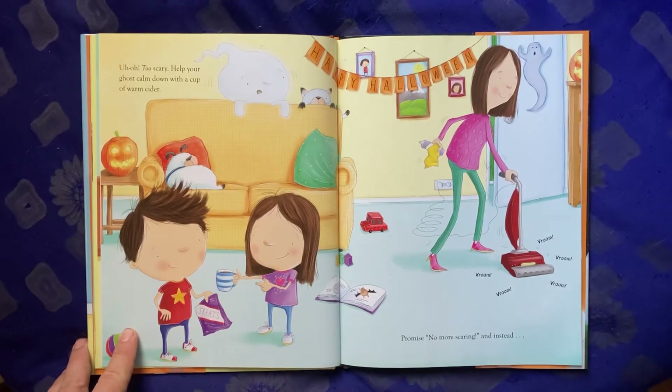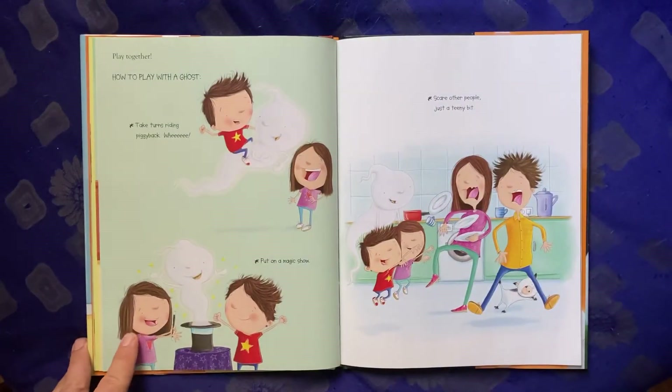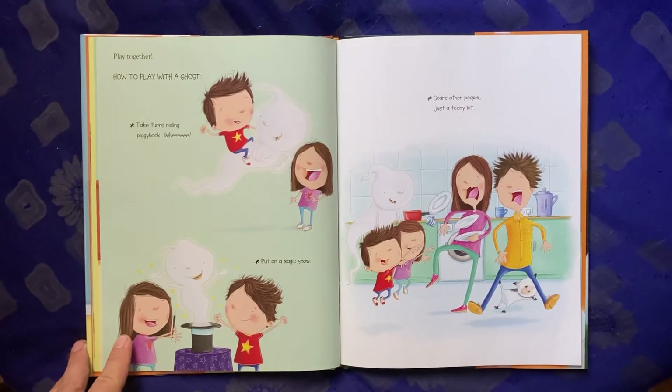Help your ghost calm down with a cup of warm cider. Promise no more scaring and instead play together. How to play with a ghost: take turns riding piggyback — Whee! — put on a magic show, scare other people just a teeny bit.